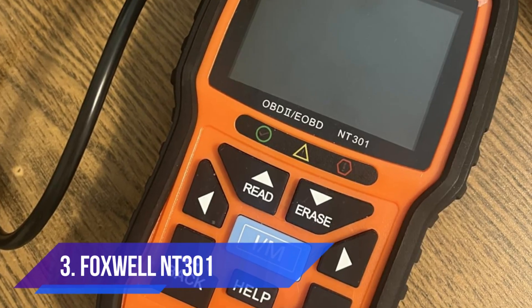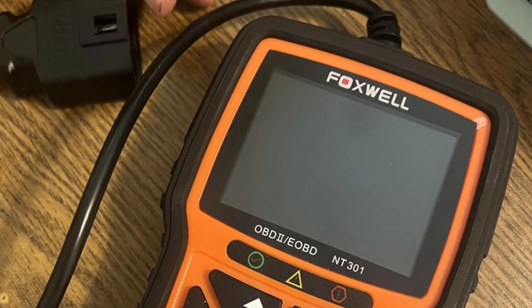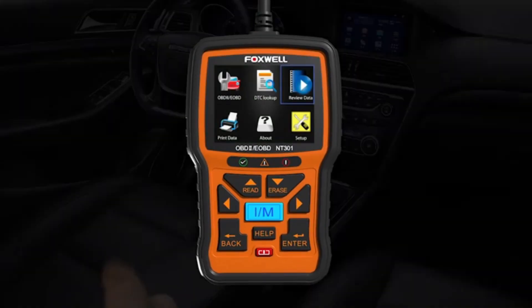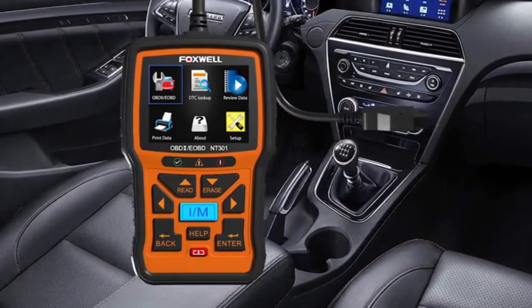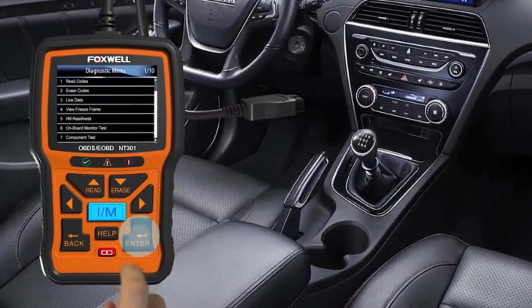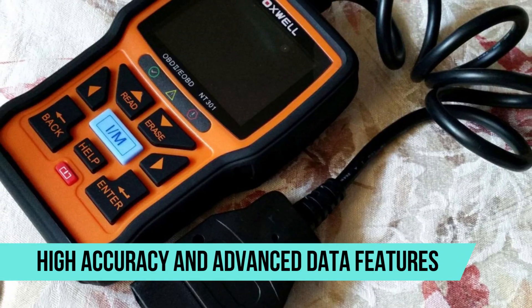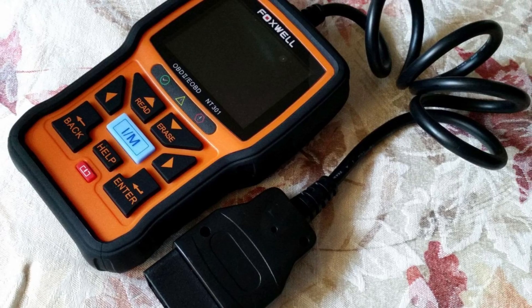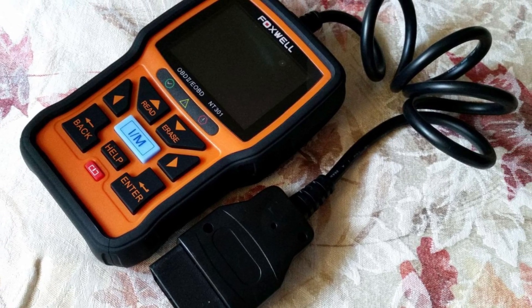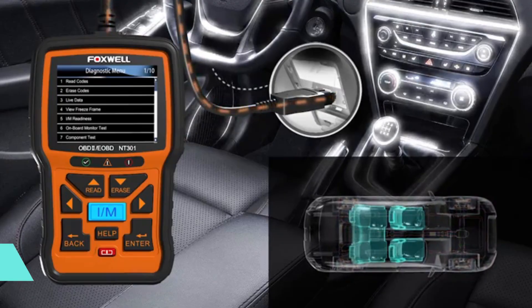Number three: Foxwell NT301. For those who want a more professional-grade tool without breaking the bank, the Foxwell NT301 is one of the most recommended scanners on the market. It is widely used by both DIYers and professional mechanics, thanks to its high accuracy and advanced data features. This device provides detailed live data graphing and logging, which allows you to see performance trends and spot issues before they turn into major repairs.